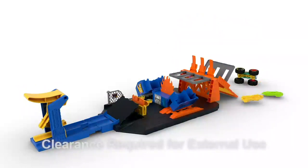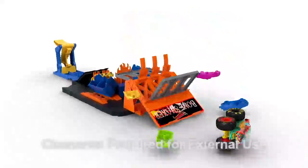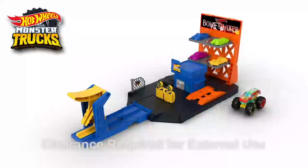Reset the truck for one more epic launch to topple the billboard, sending crushed cars flying. Set comes with one monster truck and four crushed cars.